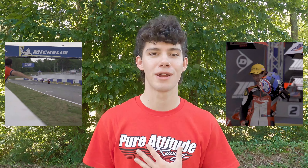Hey everyone, if you're new to the channel my name is Trevor. I'm a professional motorcycle racer in the Moto America Twins Cup Series and I am also a student at Kennesaw State University studying physics.